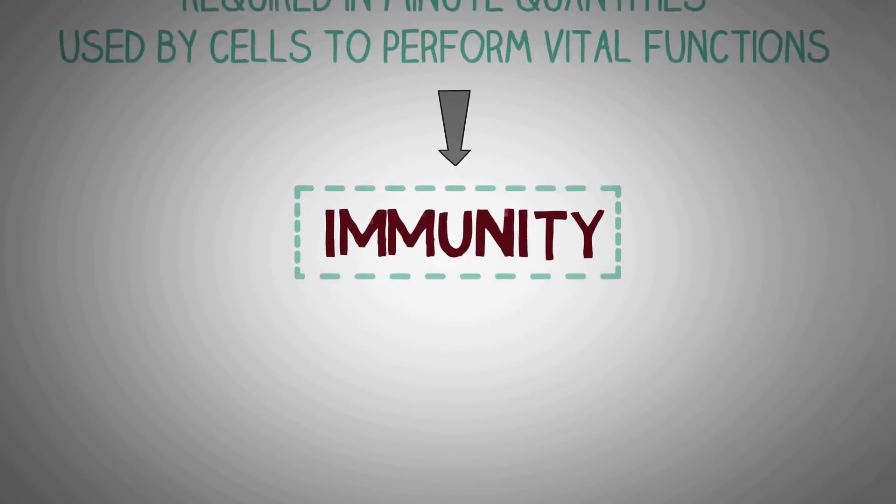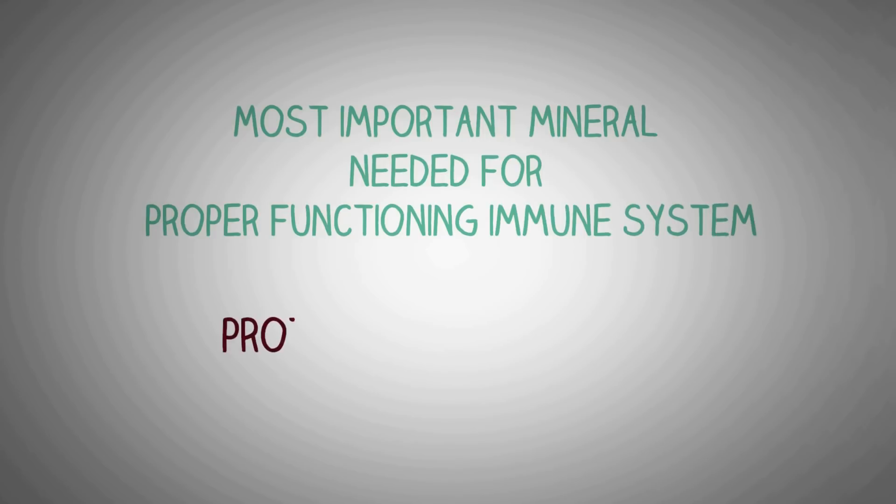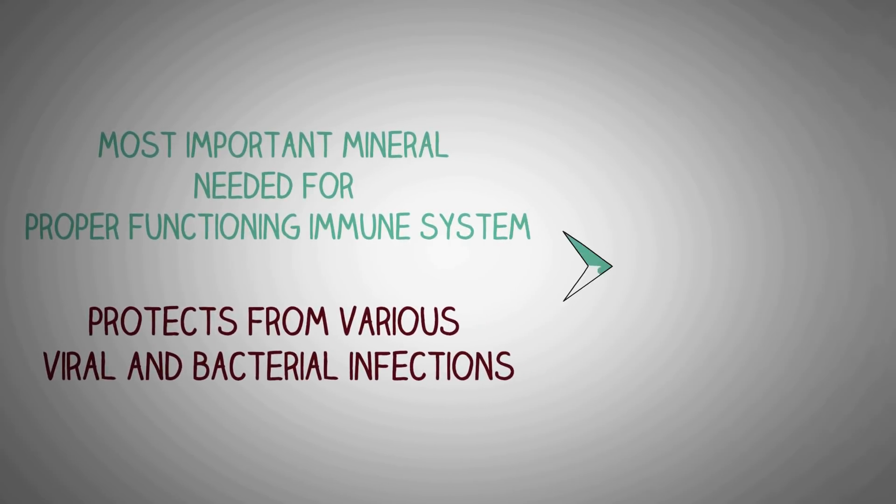In this video, we will look at the most important mineral needed to build a properly functioning immune system — one that is efficient in protecting you from various types of bacterial and viral infections — and that mineral is none other than zinc.